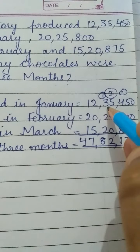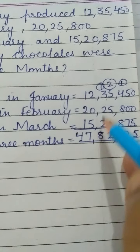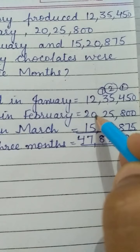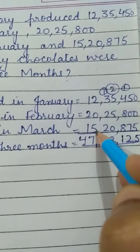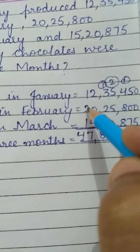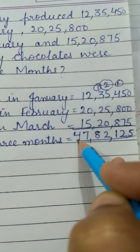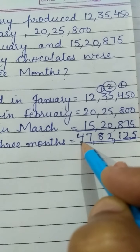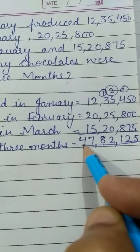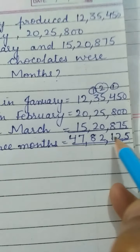Two plus zero is two, two plus five is seven. One plus two is three, three plus one is four. So the total production of chocolates in the three months is 47,82,125.